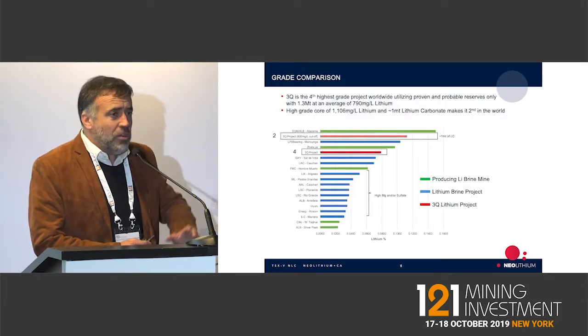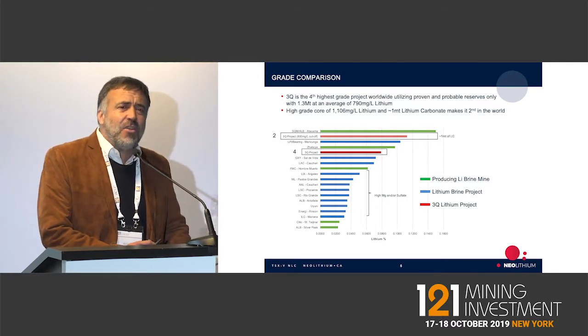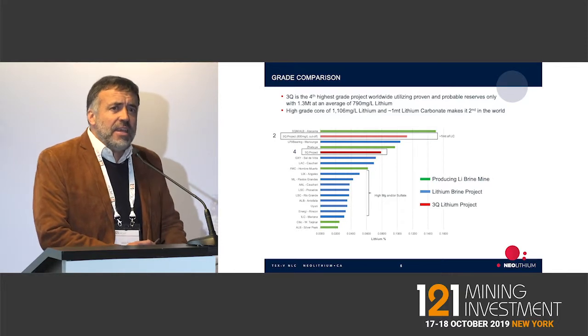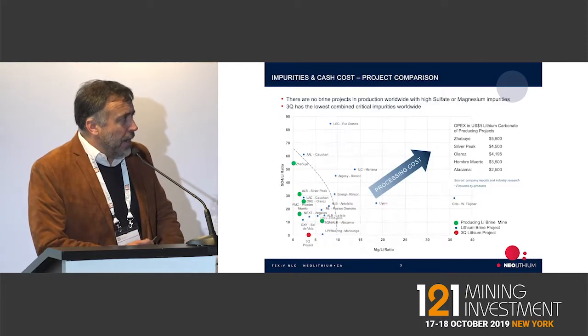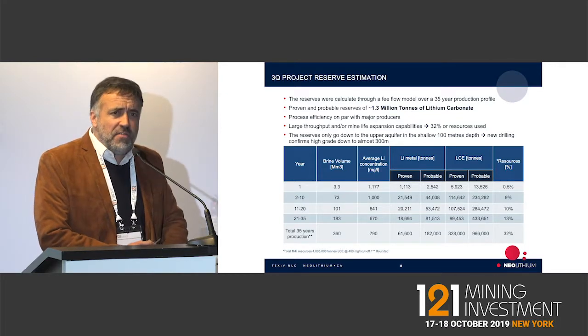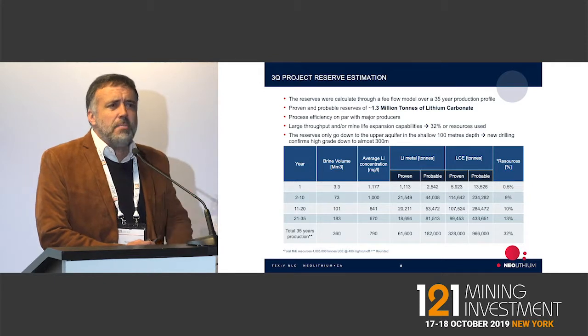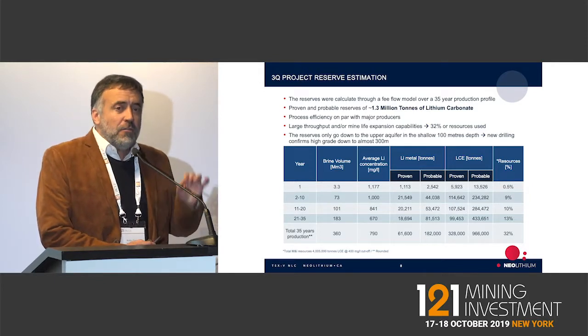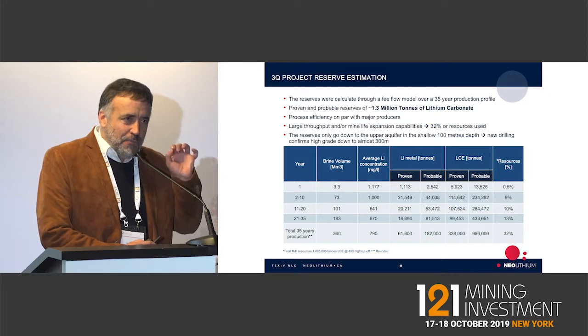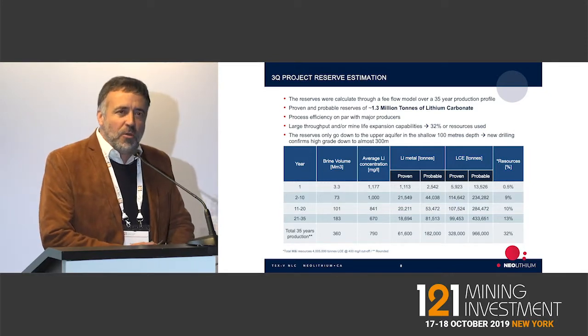This is showing you the grade — it's actually the core of this salar. It's the second highest grade project in the entire world. In terms of resource reserve estimation, we have enough resources to sustain mining for 35 years — 35 years of resources at the second highest grade project worldwide.